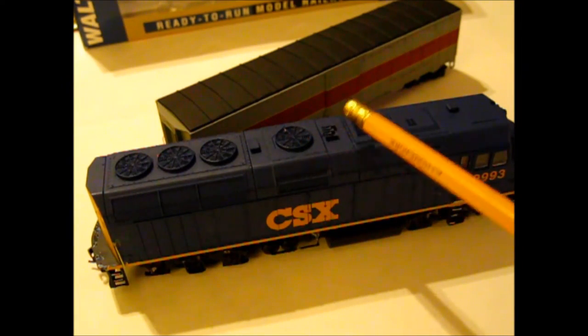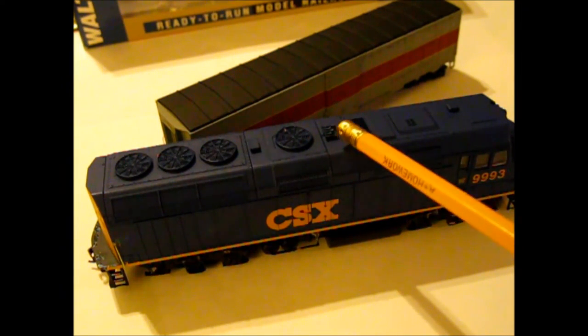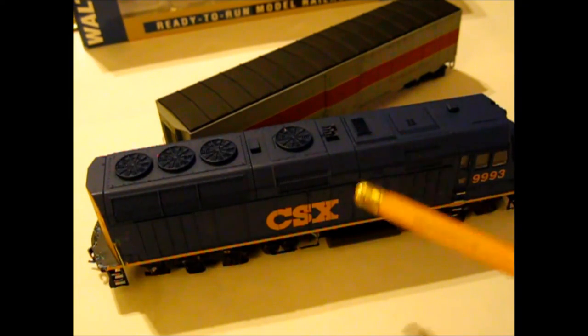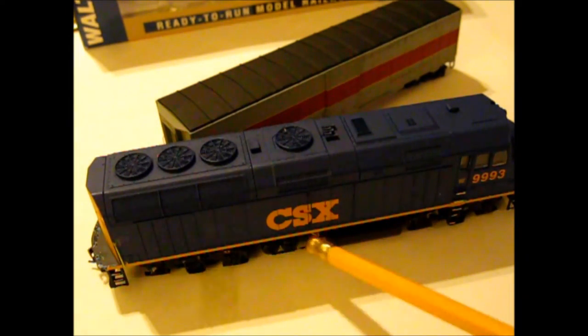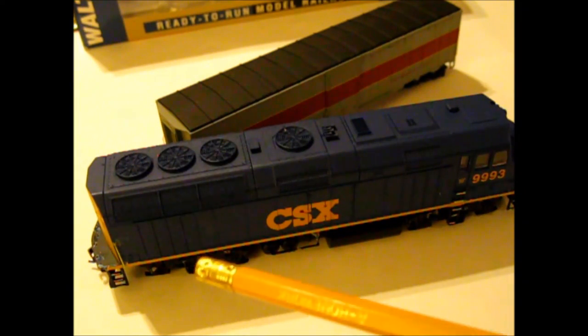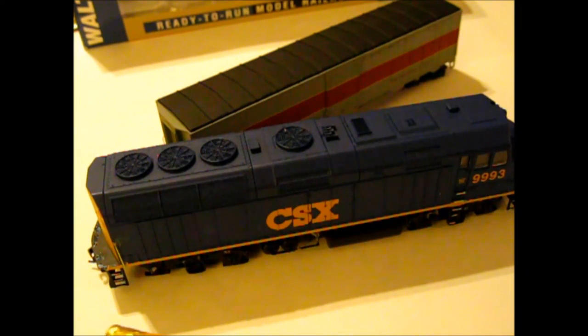This isn't the correct horn — the locomotive currently has a K5LA, I believe. Also, those steps were originally just the same color as the body, so I used a yellow paint pen and painted them. It's not perfect but it looks close enough. I did the same on the back handrail area. I have another detail set packet on order from Walthers.